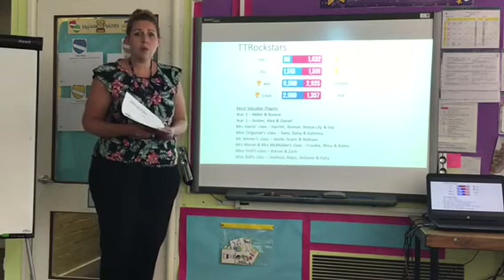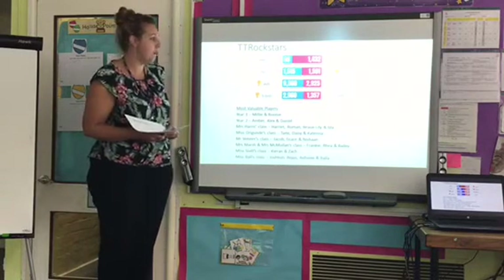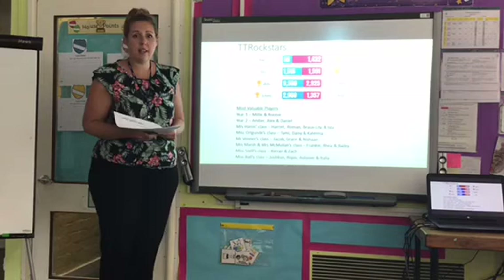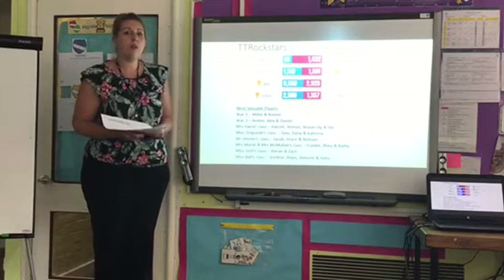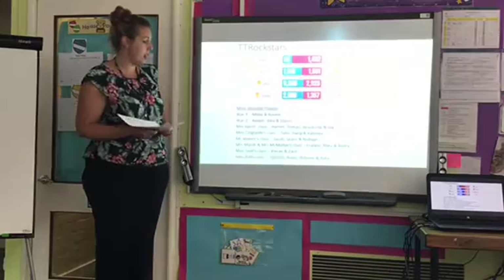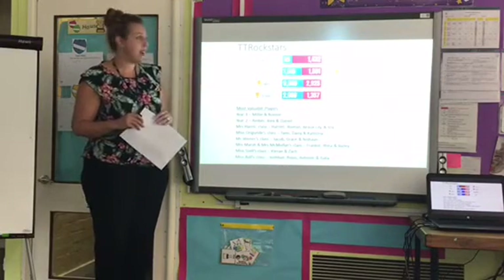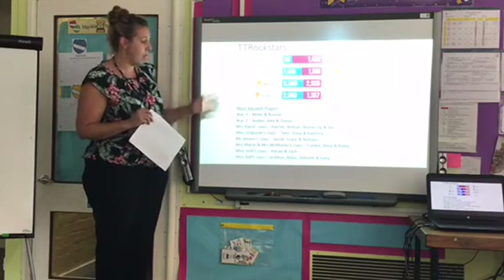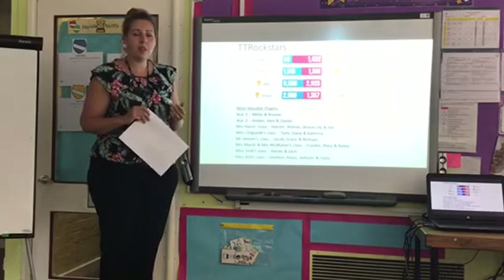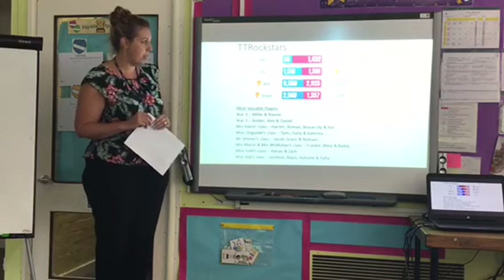Moving on, we'd like to acknowledge in this assembly the achievements and successes happening across the school and at home. Lots of you have been logging on to MyMath, and the teachers have been monitoring that regularly. Next week's assembly, I'm going to share the class that has had the most activity on MyMath and has been doing the activities set by the teachers. So you know that your hard work at home and in school is being acknowledged.